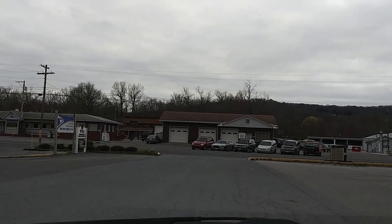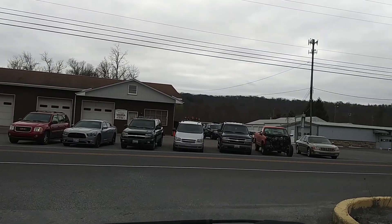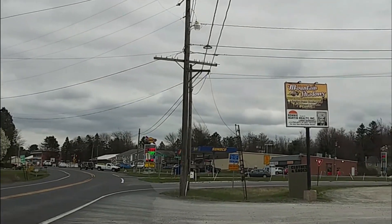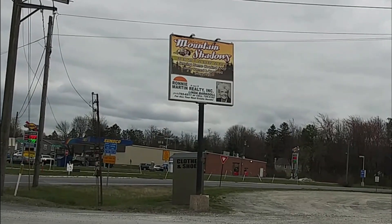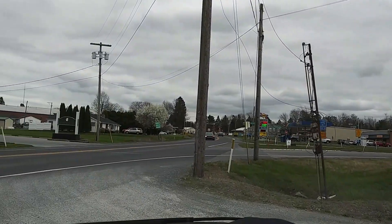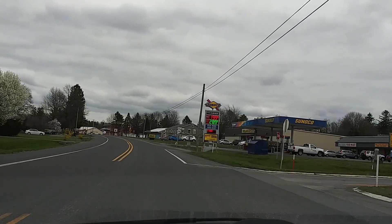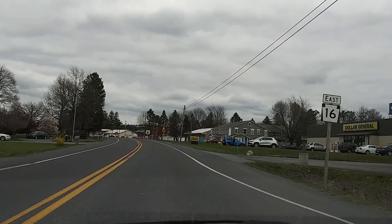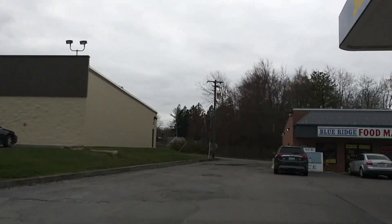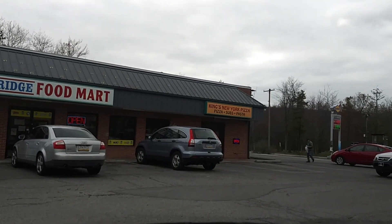I don't know if this is a garage or a used car dealership, but it's a garage with some used cars out front. Over here is Mountain Shadows — it's a little restaurant. Right now they only have carry-out and delivery. I'm not sure if there's an advertisement for a real estate agency or if they're actually trying to sell the place. Over here you've got Blue Ridge Food Market, a little convenience market, and King's New York Pizza, Subs and Pasta.